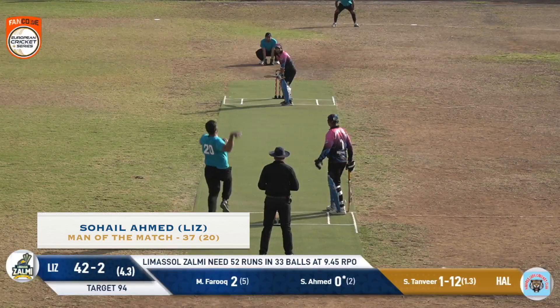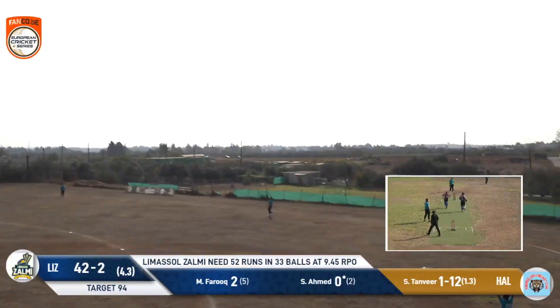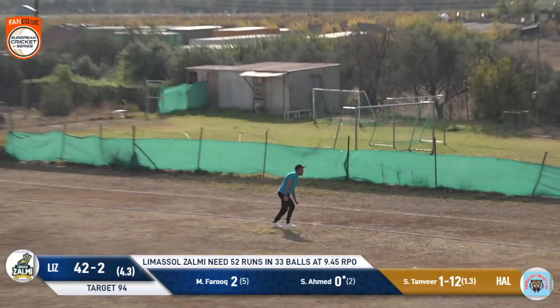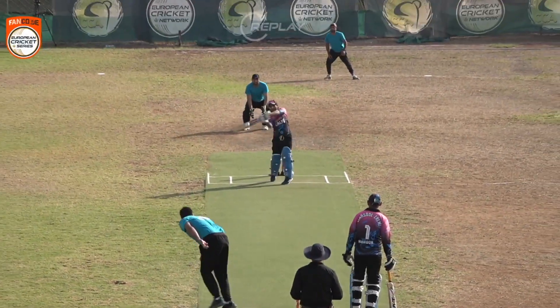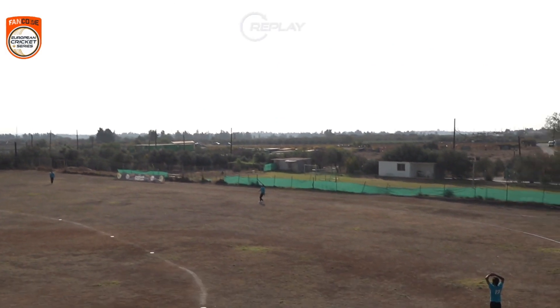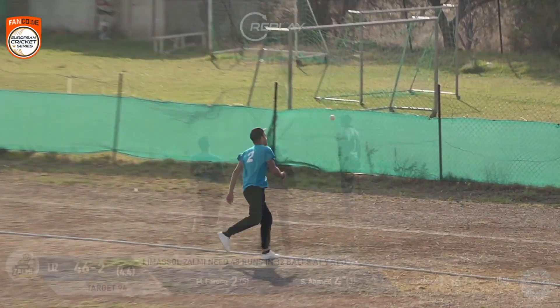The Lions trying to get back into this match. This is short and it's been absolutely thumped, but the fielder — well, it goes over him. This is always going to be six. A good shot, gets a good amount of power in this and he muscles it over the line.